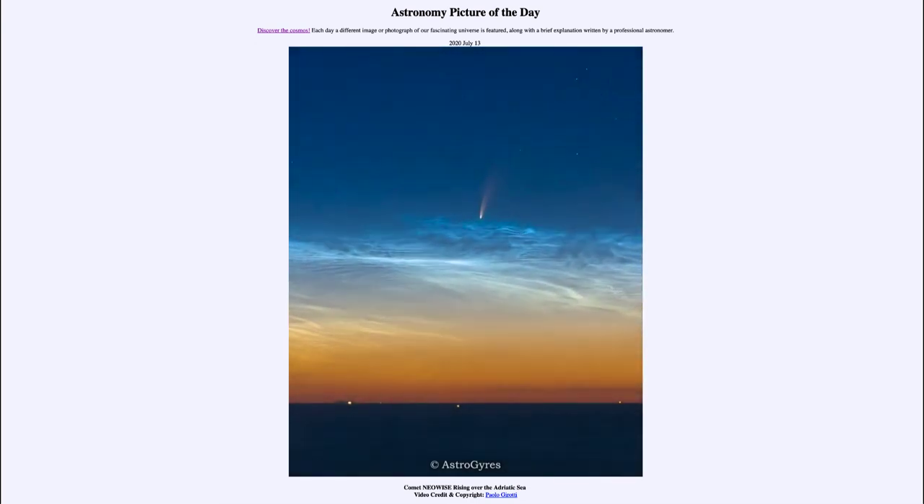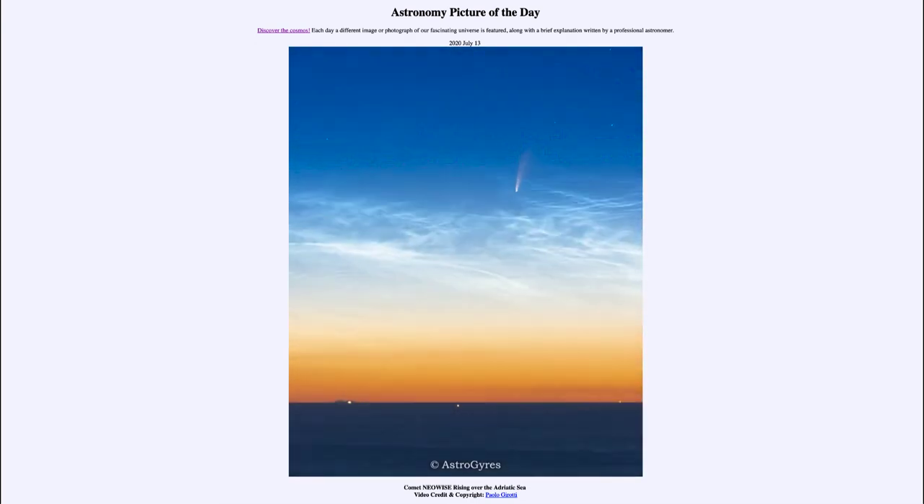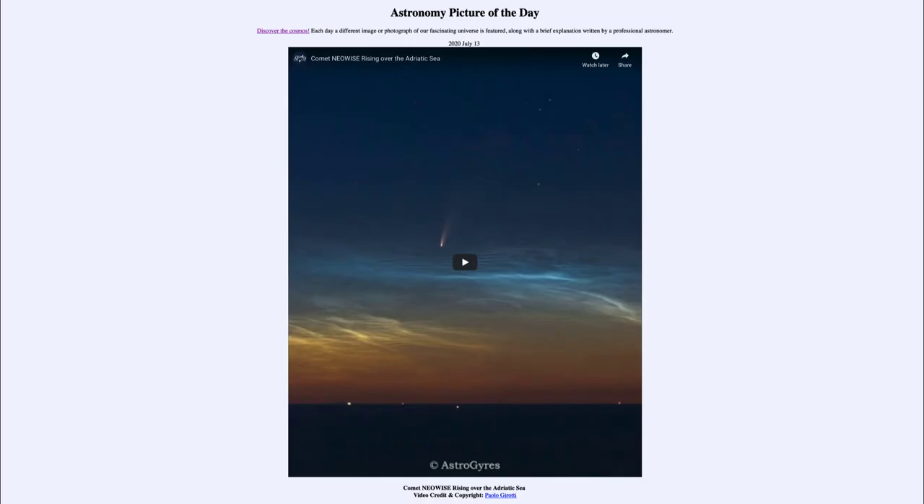That was our Picture of the Day for July 13th, 2020 — 'Comet Neowise Rising Over the Adriatic Sea.' We'll be back tomorrow for the next picture, previewed to be 'Cosmic Butterfly,' so we'll see what that's about. Until then, have a great day everyone, and I will see you in class.